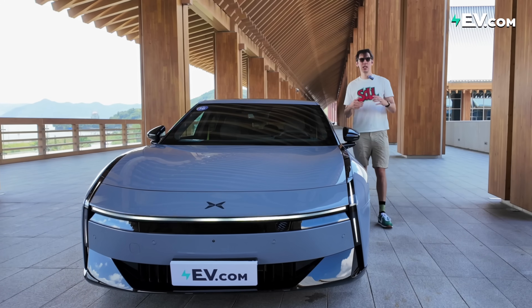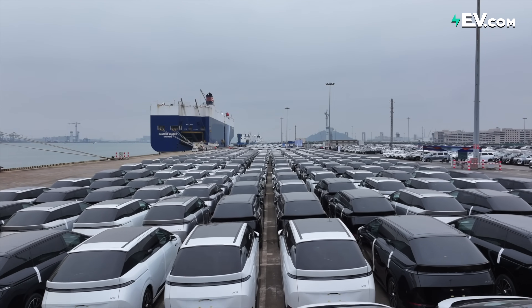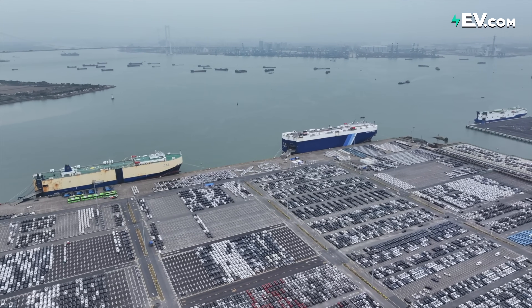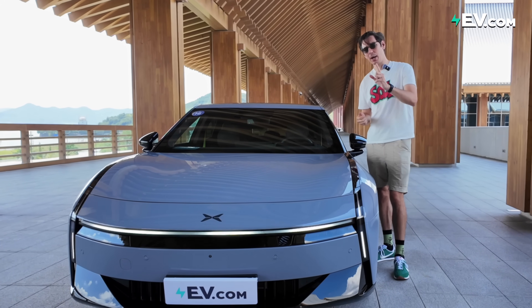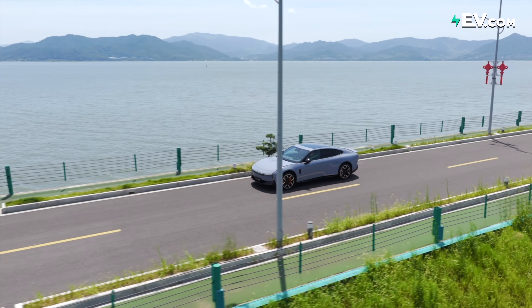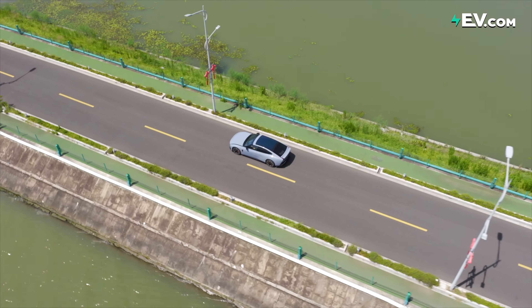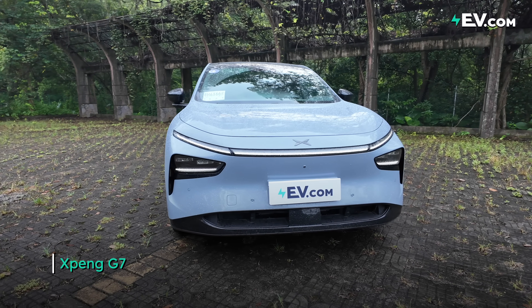XPeng is really moving at lightning speed right now, with numerous product launches across global markets and the eighth consecutive month of more than 30,000 vehicle sales. You might say that most of these sales are in the China market, but the China market is the most competitive EV market in the world by a very long way. So that is very impressive. They keep throwing out great products like the G7, which we reviewed last time — check the link if you want to see that.